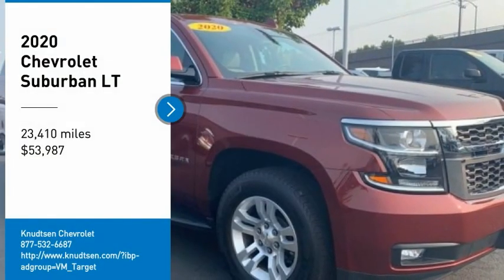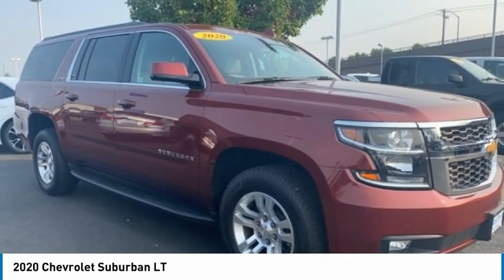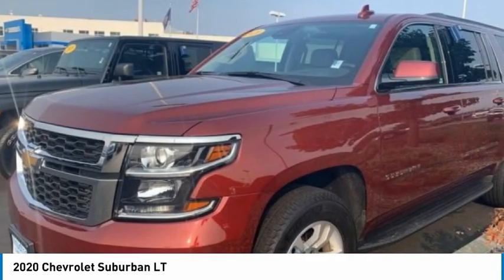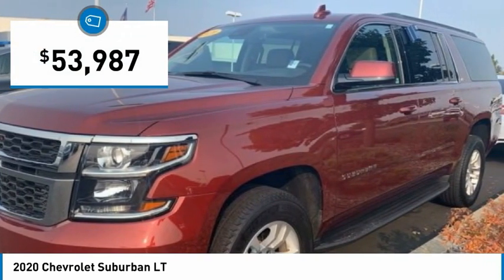We are pleased to show you the 2020 Suburban. Suburban exceeds at towing heavy trailers, hauling loads of people and gear, and enduring hard use and rugged terrain, and is priced below $55,000.